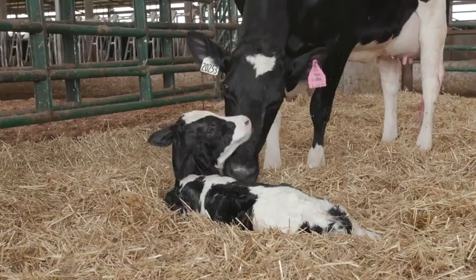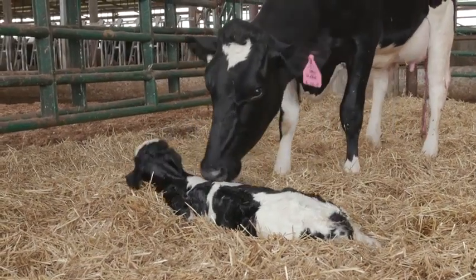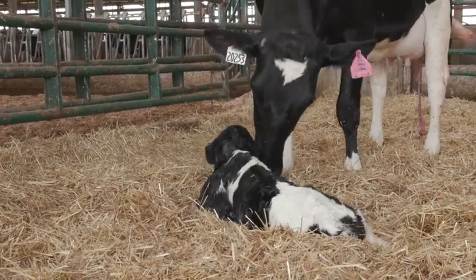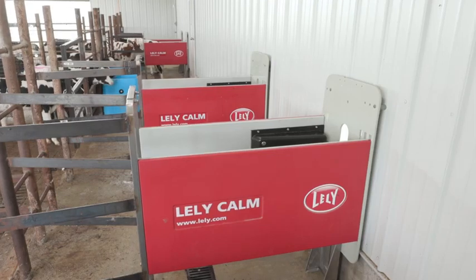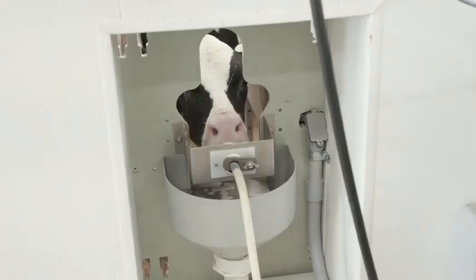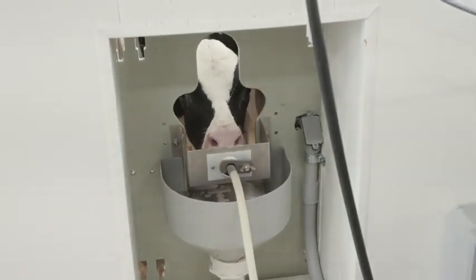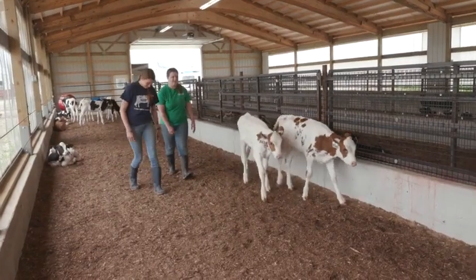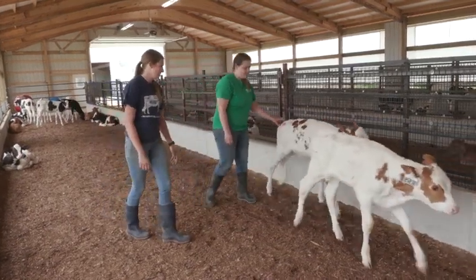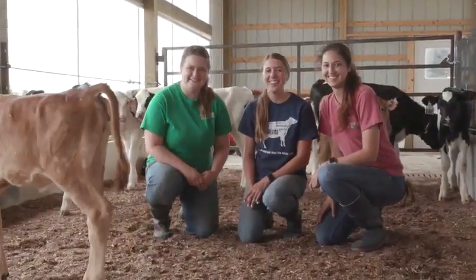It's important to have a lifetime database of information when you're trying to identify those genetically superior animals that eat less food. That's the goal of our Ecofeed program — to identify those bulls that will sire daughters that eat less feed. One of the reasons we selected Lely as our partner in creating our data milking center is the amount of information that we can collect from the T4C program.